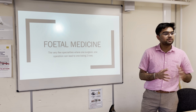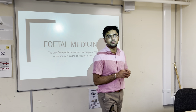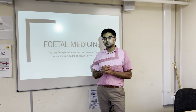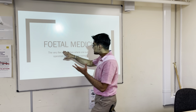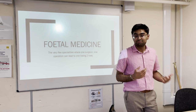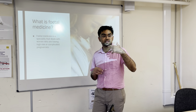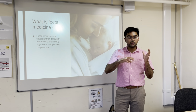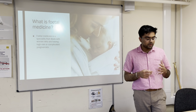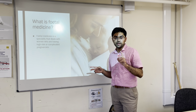Before I proceed, does anyone actually know what fetal medicine is? Any ideas? Exactly — fetal or fetal medicine relates to an unborn child in his mother's womb. That's basically half the definition. The second half is that fetal medicine is a specialty that deals with women who are expecting a child where the pregnancy would be either high risk or quite complicated. You might think that's what the gynecologist or obstetrician deals with, but wait — there's more to come.